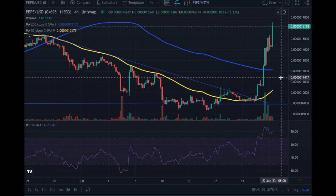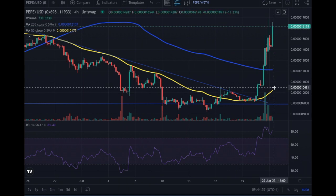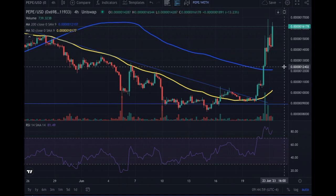The really positive thing here is that the MA200 is starting to turn. If both the MA200 and MA50 are on the upward movement, that is extremely positive for PEPE coin and it will continue on its uptrend. Not financial advice.